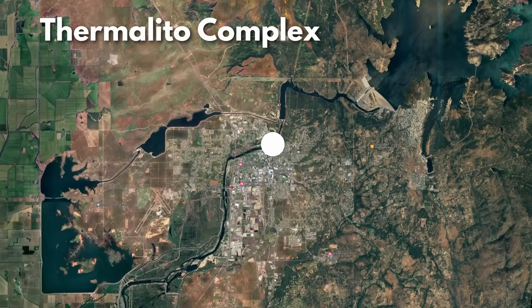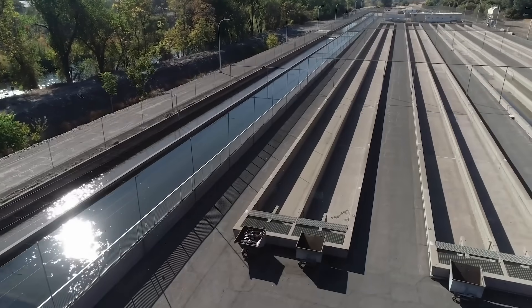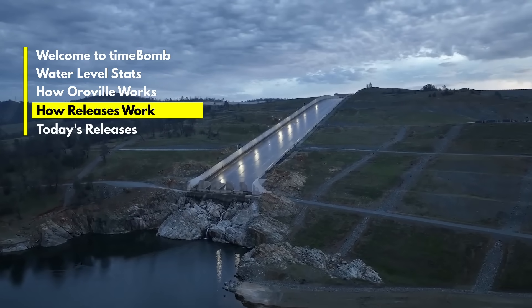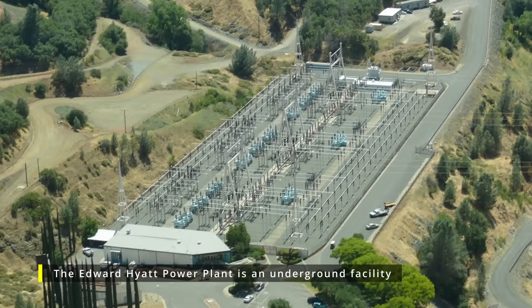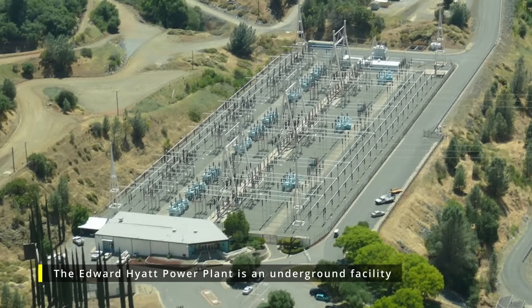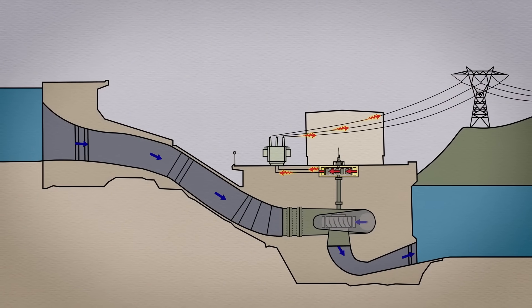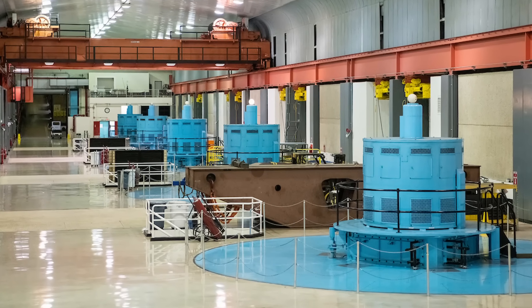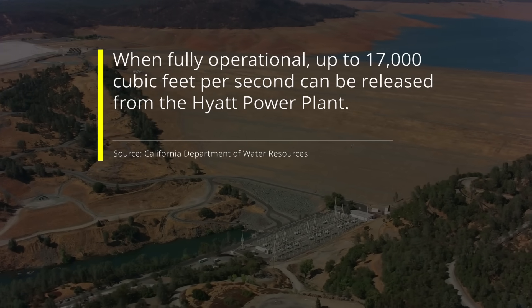Finally, the Feather River Fish Hatchery is located on the Feather River below Oroville Dam near the town of Oroville. It's designed to replace the salmon and steelhead spawning habitats lost when the dam was constructed. When dam managers at the Department of Water Resources decide to release water from Lake Oroville, the first option is the Edward Hyatt Power Plant — the main facility for water releases. It generates electricity by allowing water to flow through its turbines and releases it back into the Feather River. When fully operational, up to 17,000 cubic feet per second can be released through the Hyatt Power Plant.